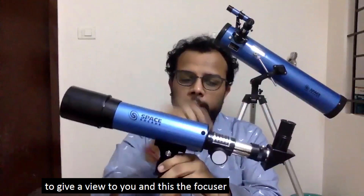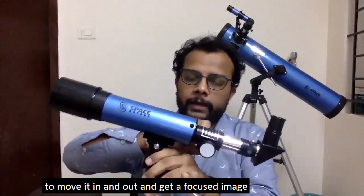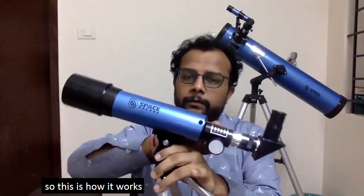And another lens, the eyepiece lens, is used over here to give a view, and this is the focus knob to move it in and out to get a sharp focus. This is how the refractor telescope works.